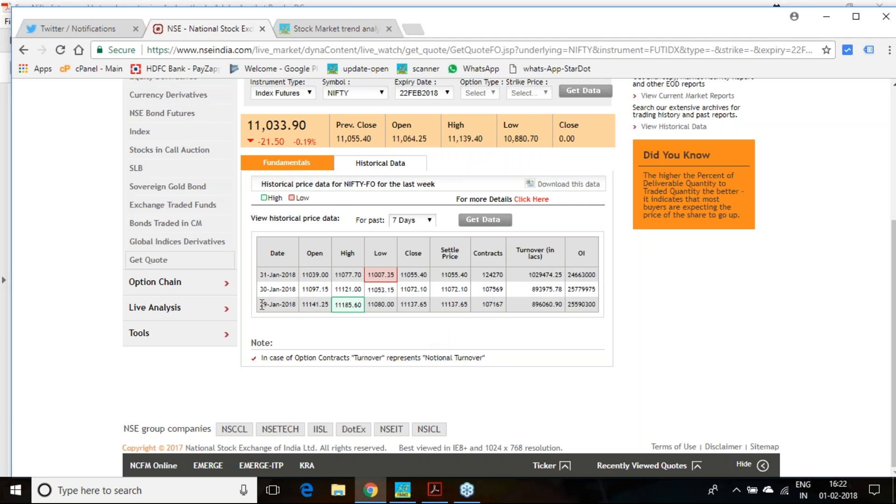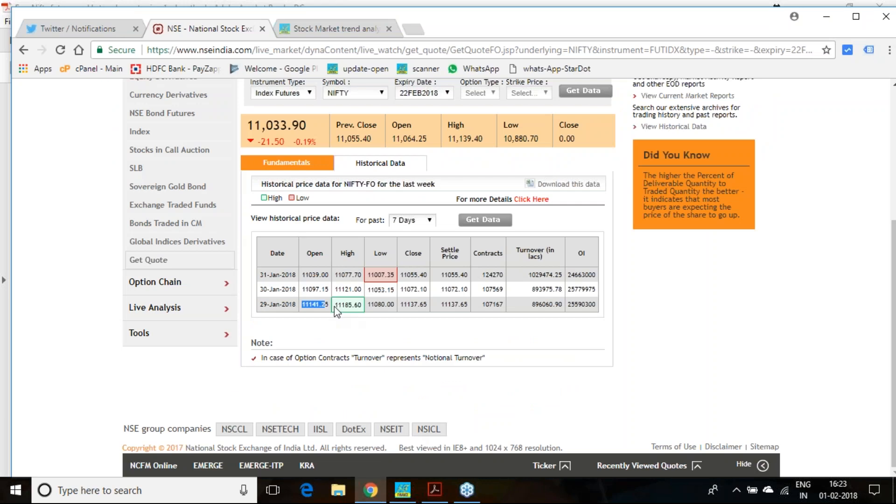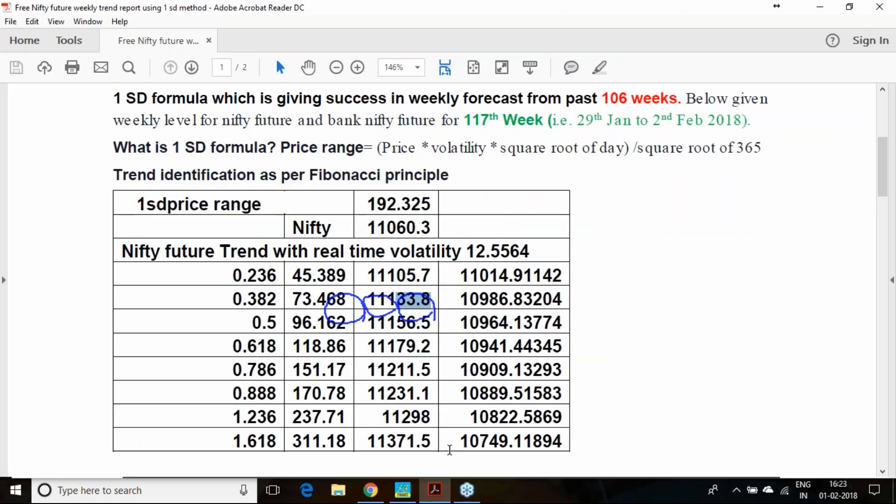On 29th January, Nifty opened at 11,141, quite above that level, and the 135–137 range was the day's low. The day's high of 11,185 is very important — from this point you have reversed. In fact, 11,138 you have closed, and 11,080 was the low for the day. Taking these figures and comparing with my calculations, the 185 level was just the first target — a couple of points below that, you have retraced.